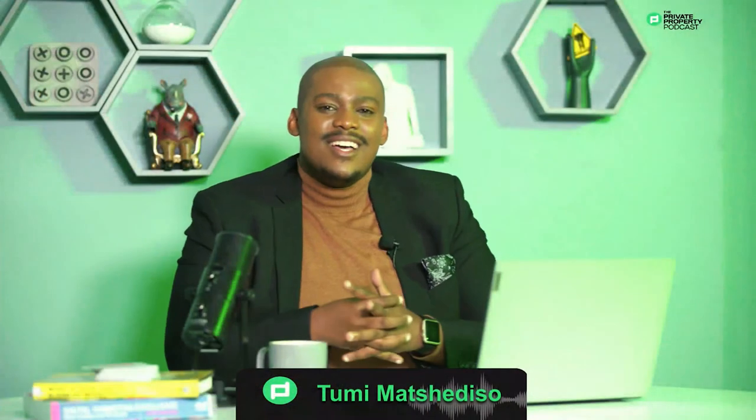Thank you so much for that. You don't want to turn a dream home into a nightmare. So thank you so much for the insights tonight, and have a good evening. Thank you very much. And that's how we wrap up the conversation tonight — read that offer to purchase through and through, whether you are the buyer or the seller. Ensure that you know exactly what you're getting yourself into, and remember, the right amount of property information might just be what you need to get yourself back on that property A-game. Thank you so much for joining us tonight as we talk everything and anything property, till we see you again right here on the Private Property Podcast. Have a good night.